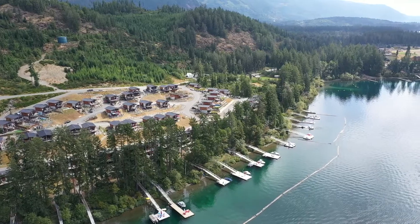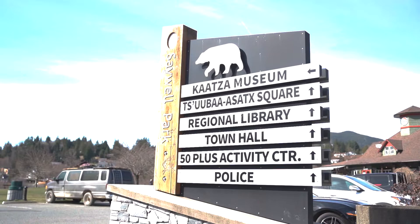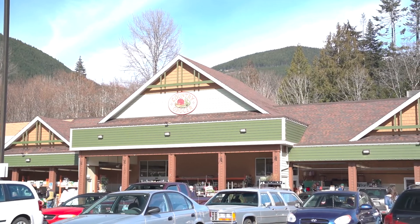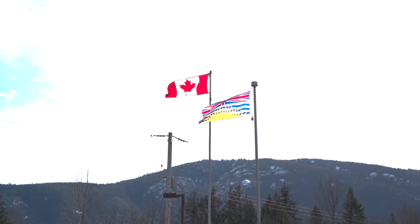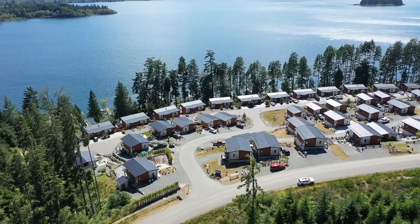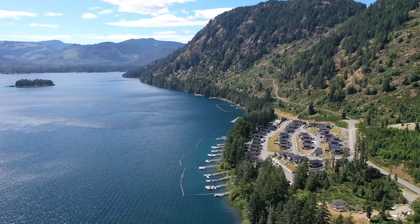The town of Lake Cowichan is only minutes away by car or boat and all the amenities we depend on, including groceries, banking, restaurants, pubs, ice cream shops and so much more. This property is perfect for those looking for a vacation property, year-round lake living or as a rental investment to have for the future.